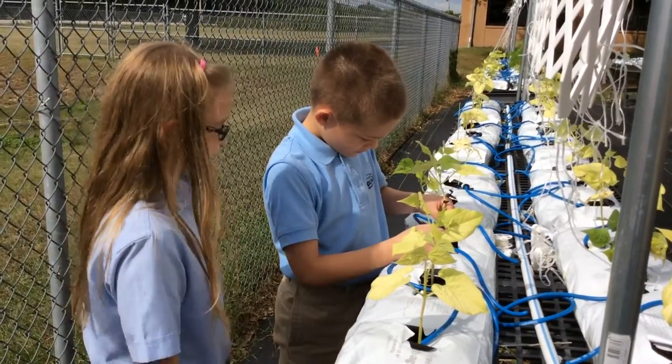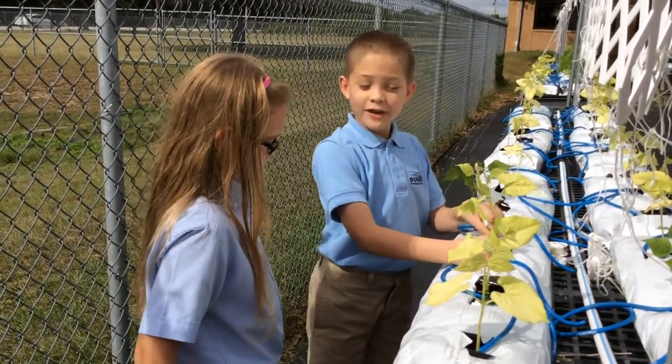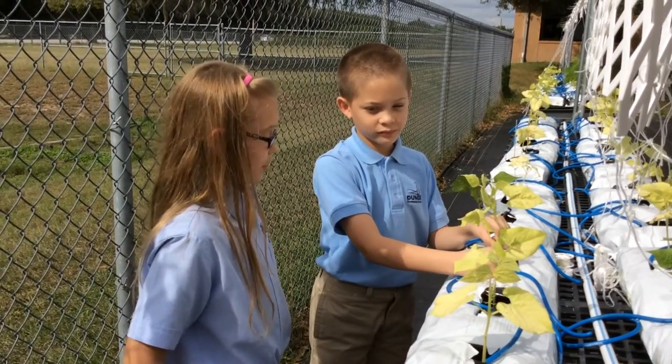Hey Erin, isn't this garden terrific? Yeah, it is, but I want to learn more. Maybe we can go see Maribel for more information. That would be great.